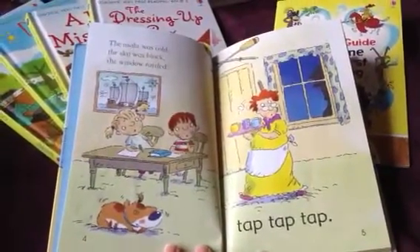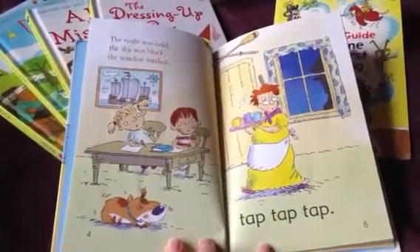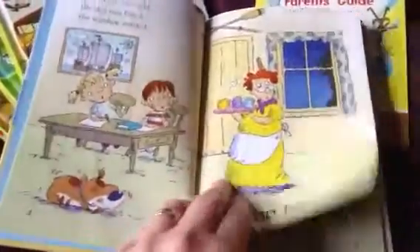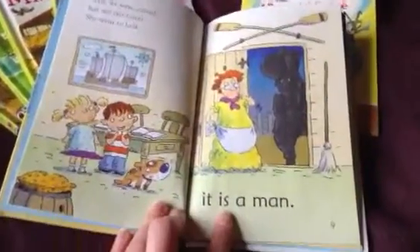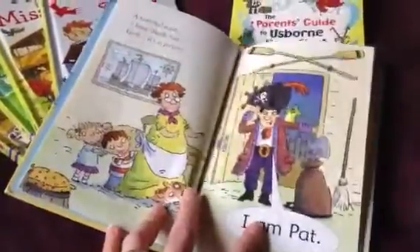The first seven books progress to get a little bit more difficult as the child learns to read more, and in each book one or two sight words will be introduced — which is very slow and simple, yet very engaging, fun, and colorful, and that's what the kids love.